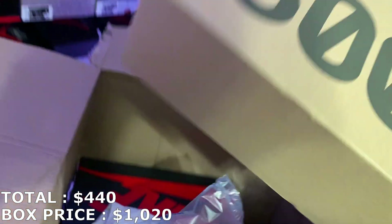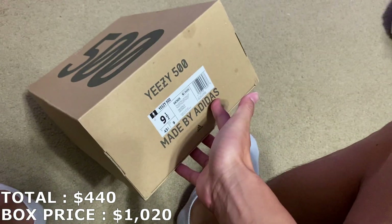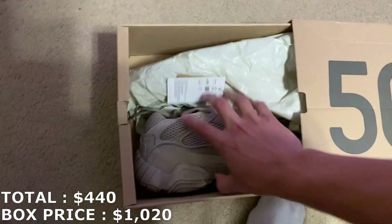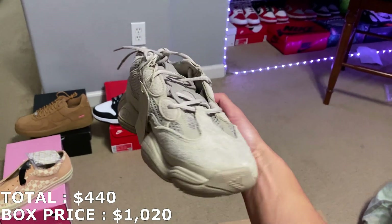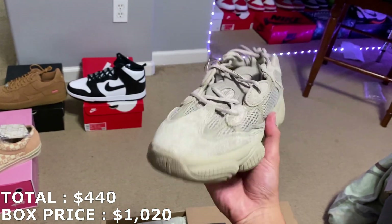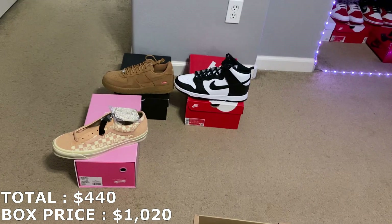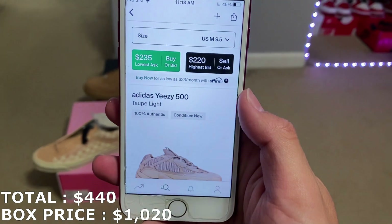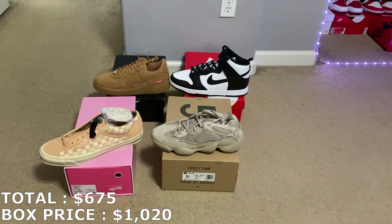Yeezy 500. These 500s aren't really that bad, but they are kind of hard to move. Size 9.5. Here they are — another shoe I don't really know too much about, but these are brand new with tags still attached. This is the fourth shoe overall from the box — some Yeezy 500s in a size 9.5, going for about $235. That's pretty much the lowest ask. So $675 with the first four shoes.